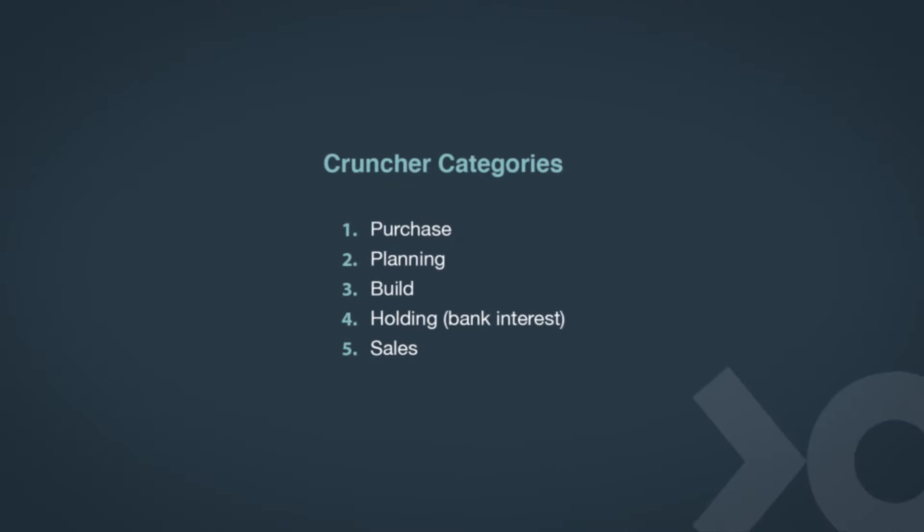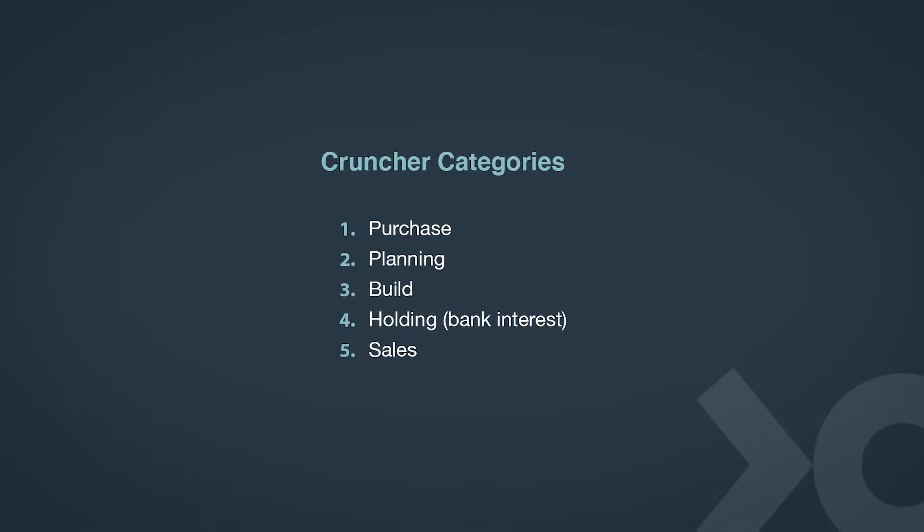For the purpose of this video, I'm going to use our own internal application called The Cruncher, which breaks the project's numbers into five main categories: the purchase, planning, build, holding, and of course the sale figures.